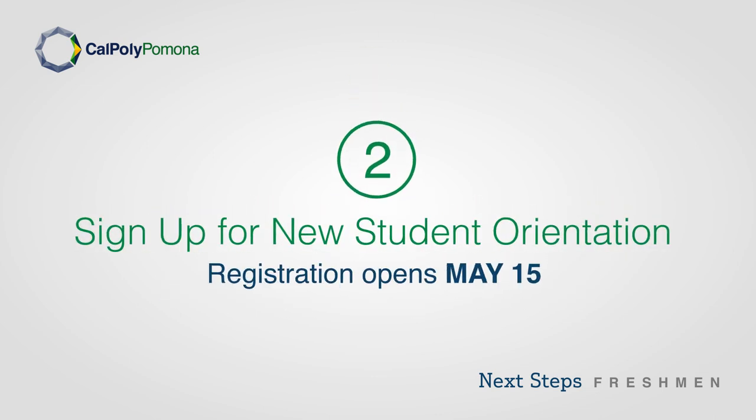Step 2: Sign up for new student orientation. Registration opens May 15th.